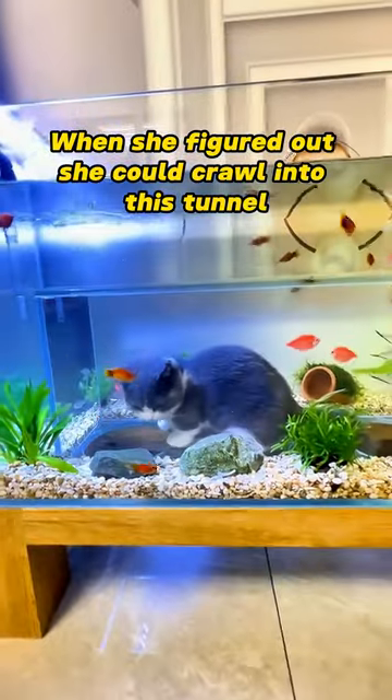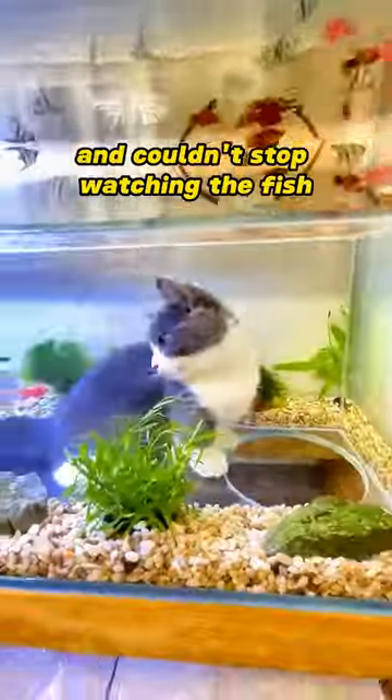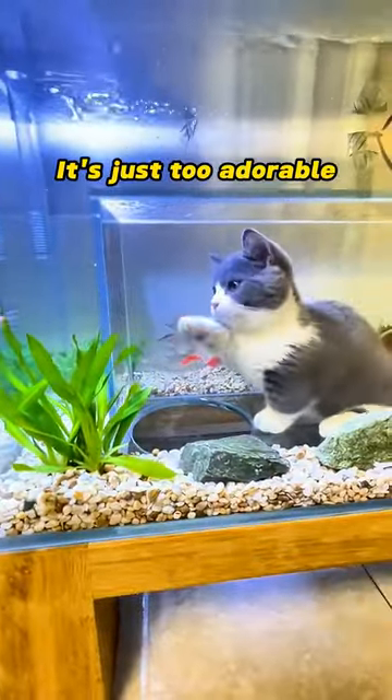When she figured out she could crawl into this tunnel, surrounded by all these tiny fish, she was ecstatic and couldn't stop watching the fish. She even tried pawing at them through the tunnel. It's just too adorable.